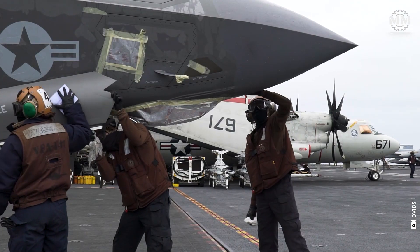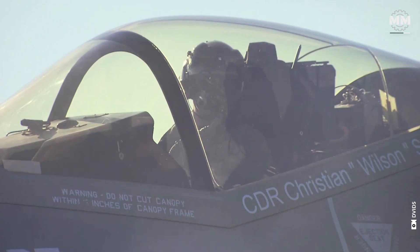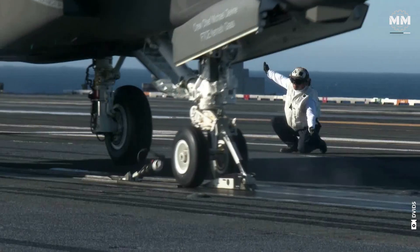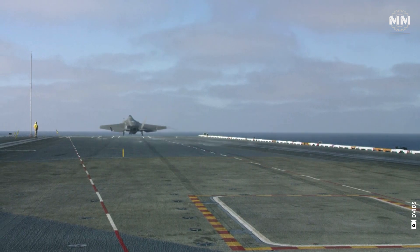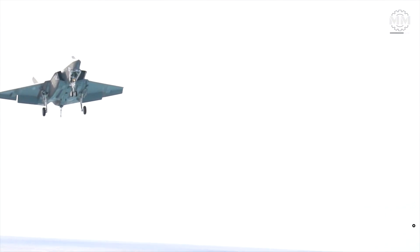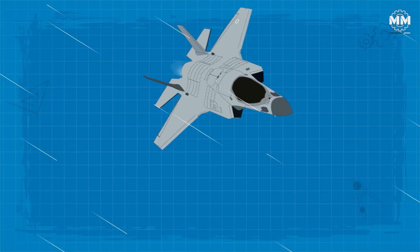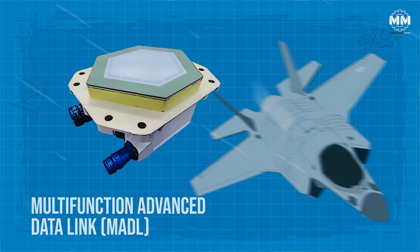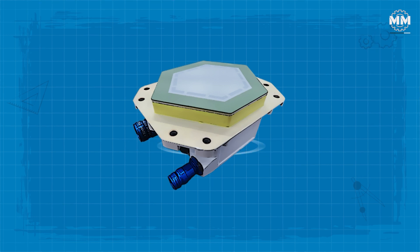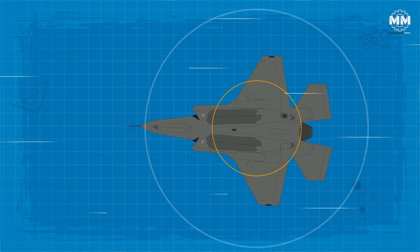The F-35C Lightning II is a pivotal asset in the US military's shift to network-centric warfare, leveraging advanced data sharing, sensor integration and communication networks to create a unified and informed fighting force. A cornerstone of its capabilities is the multi-function advanced data link (MADL), a secure low-probability-of-intercept communication system that enables stealthy data sharing between F-35 aircraft.